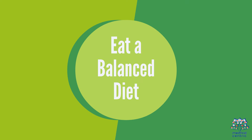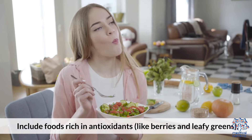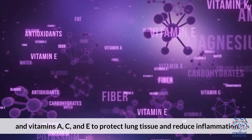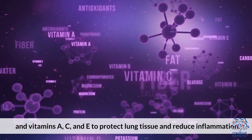Eat a Balanced Diet. A nutritious diet supports lung health. Include foods rich in antioxidants like berries and leafy greens, omega-3 fatty acids found in fatty fish and flaxseeds, and vitamins A, C, and E to protect lung tissue and reduce inflammation.